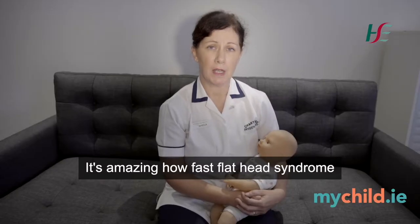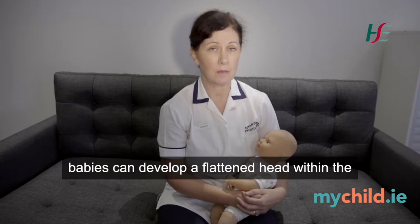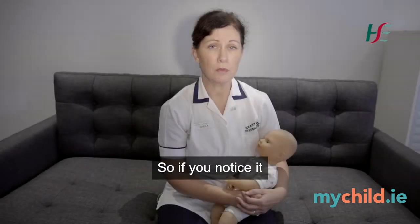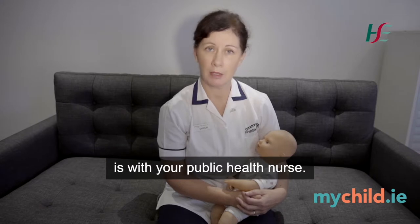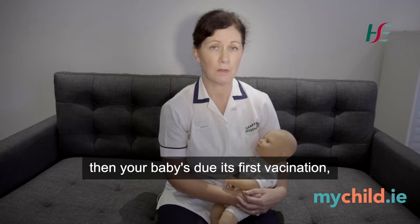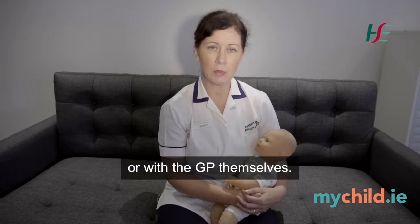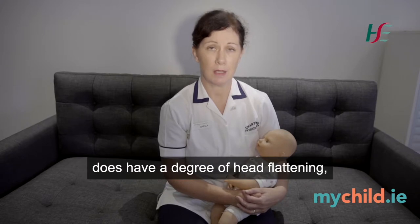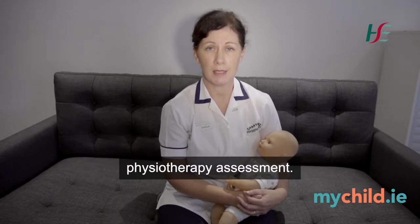It's amazing how fast flat head syndrome can develop. We know from research that babies can develop a flattened head within the first six to eight weeks of life. So if you notice this, one of the first people that you should raise your concern with is your public health nurse, or if it's around the eight-week age mark when your baby's due its first vaccination, you can raise your concerns with the GP practice nurse or with the GP themselves. If they agree that your baby does have a degree of head flattening, then you should ask to be referred for a physiotherapy assessment.